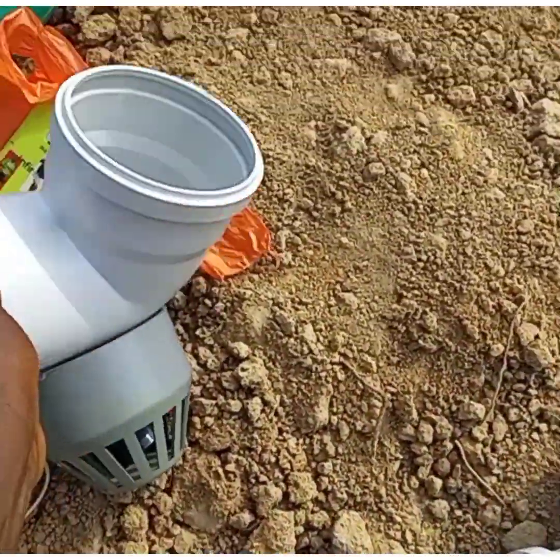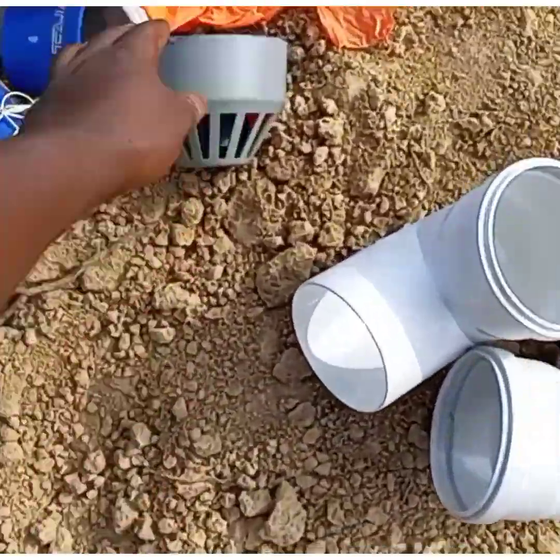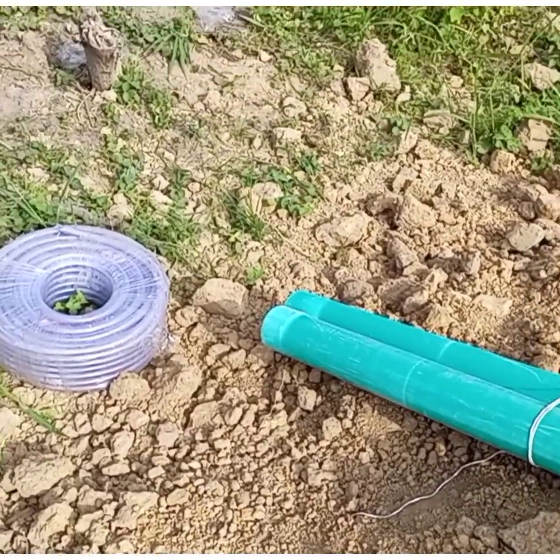This is the elbow, the two pipes, the basket, and now stop there — the hose.